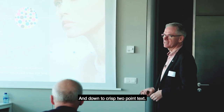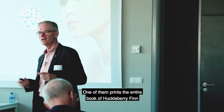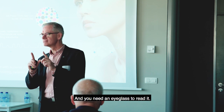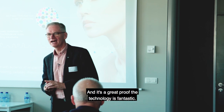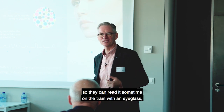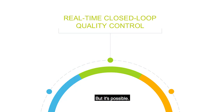We get down to crisp two-point text, and a lot of our customers print great samples. One of them prints the entire book of Huckleberry Finn on a two-inch square, and you need an eyeglass to read it. It's a great proof that the technology is fantastic, but I don't know if anyone carries Huckleberry Finn around in their pocket to read on the train with an eyeglass. But it's possible.